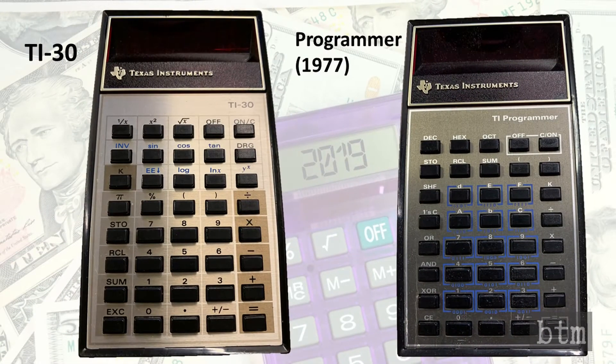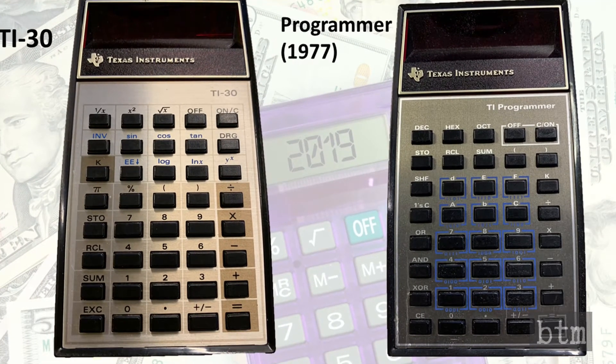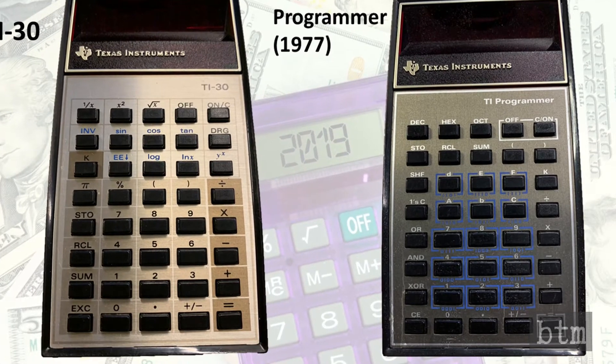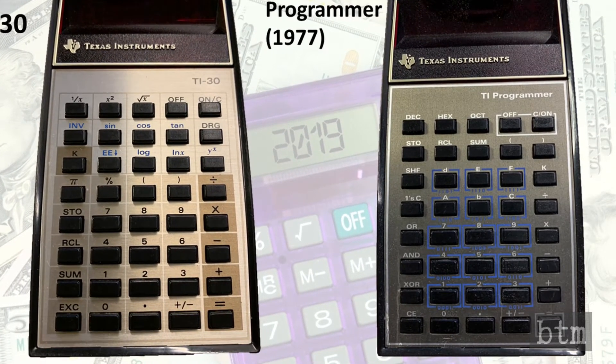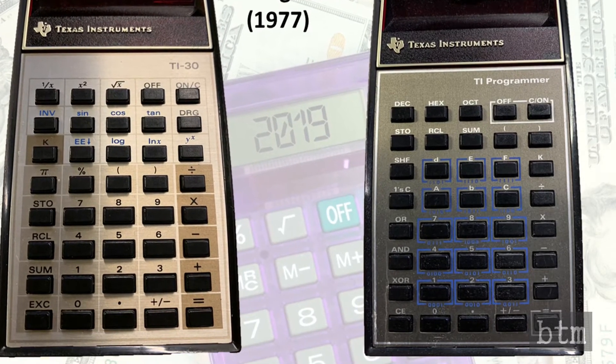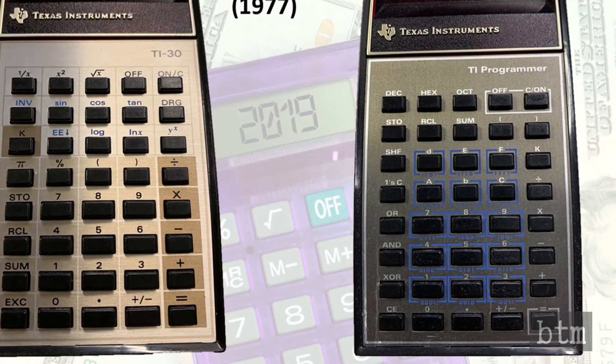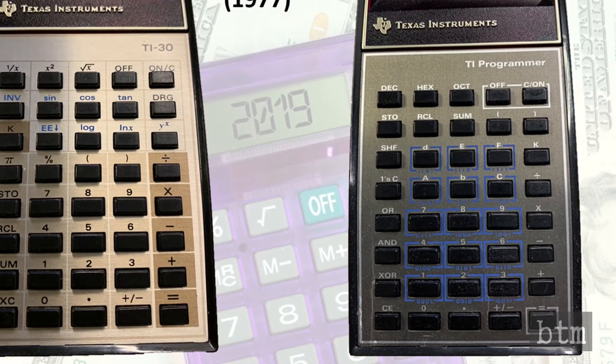The TI-30 quickly became the low-end calculator of choice and soon dominated the market. The design was so successful that subsequent Texas Instruments calculators used the same case, faceplate, battery, and button designs. For example, TI's first programmable calculator, the TI Programmer seen here, was almost identical and only different in the blue stencil used to signify second functions on 15 of the buttons.